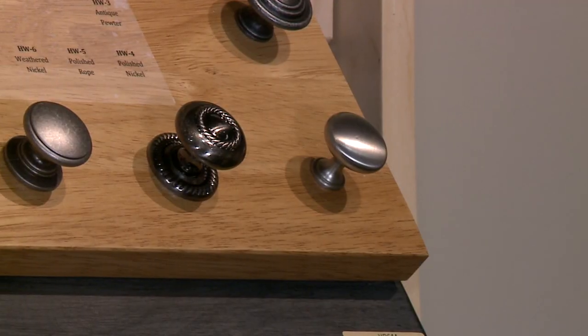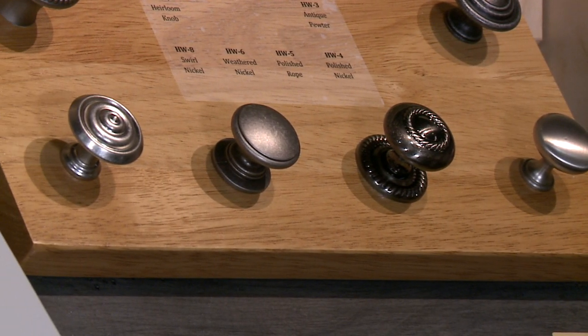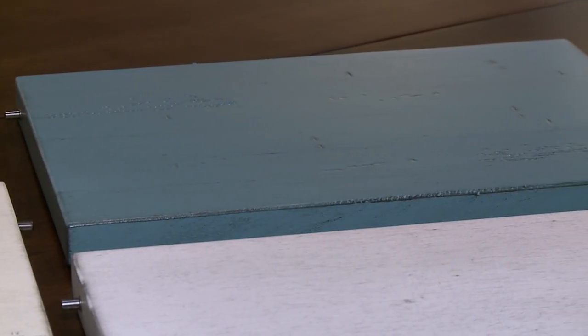We have a beautiful hardware selection and wood hardware available as well. For distressed looks, we have 12 finishes that they will hand-distress right there in the factory for you.